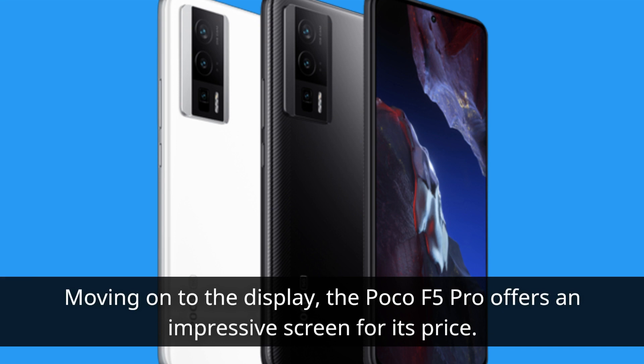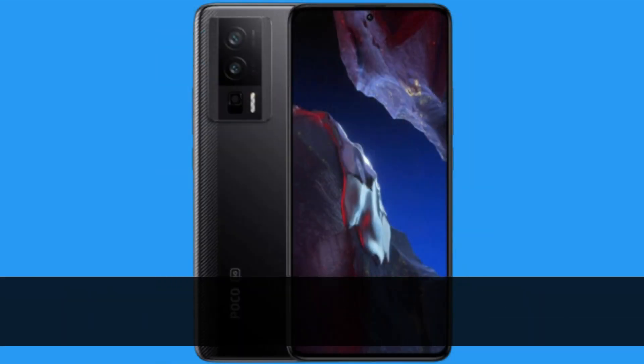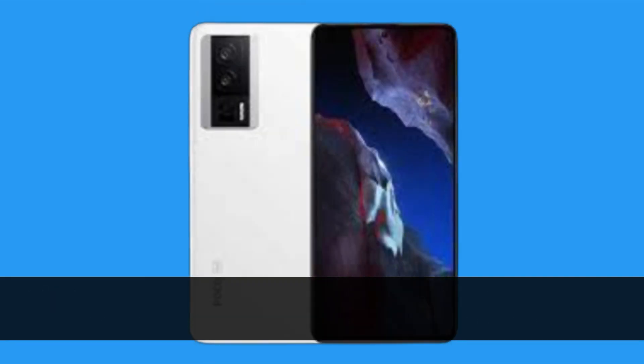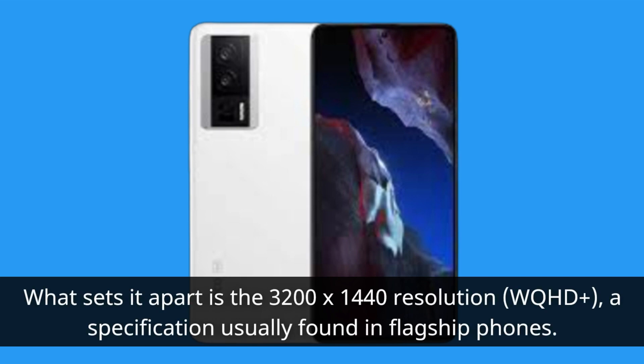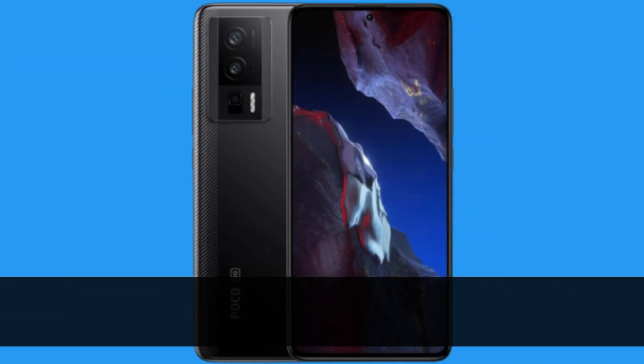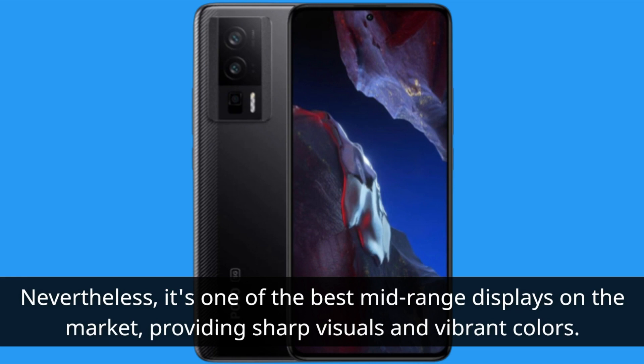Moving on to the display, the Poco F5 Pro offers an impressive screen for its price. It features a 6.67-inch AMOLED display with a 120Hz refresh rate, which is quite common in the Poco and Redmi lineups. What sets it apart is the 3200x1440 resolution — WQHD+, a specification usually found in flagship phones. However, it's worth mentioning that activating this resolution may cause some UI quirks. Nevertheless, it's one of the best mid-range displays on the market, providing sharp visuals and vibrant colors.